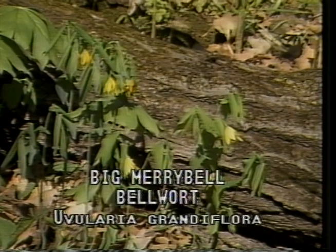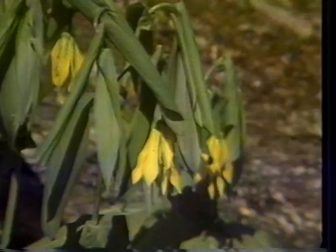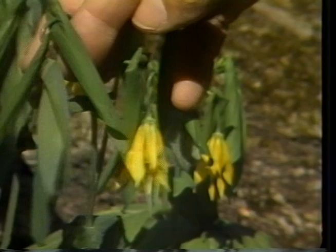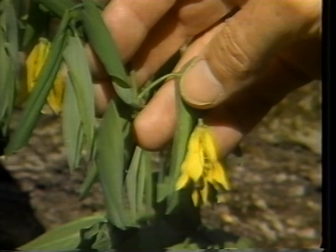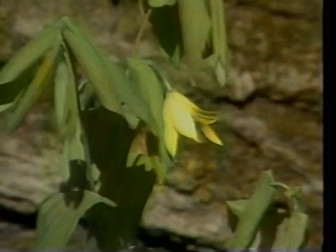Big merrybells, bellwort, or Uvularia grandiflora, is common to rich soils on very shady upland slopes. The leaves have no petioles and tend to loop around the stem, scarcely unfolding at flowering. This gives the plant a twisted, droopy appearance. The flower blooms early from April to June and can be easily recognized because it is always yellow, drooping, and twisted. The leaves and stems were used by early pioneers for greens.